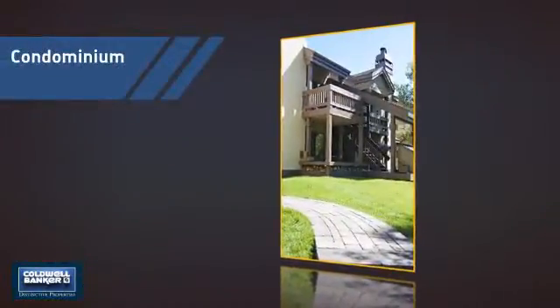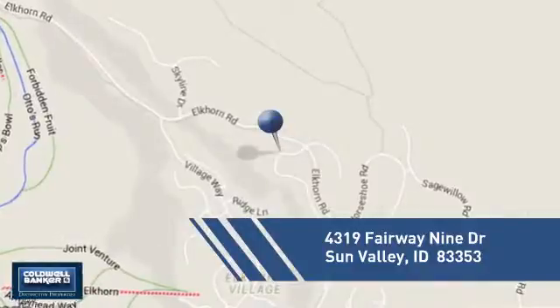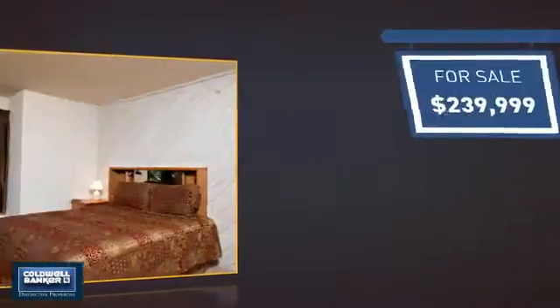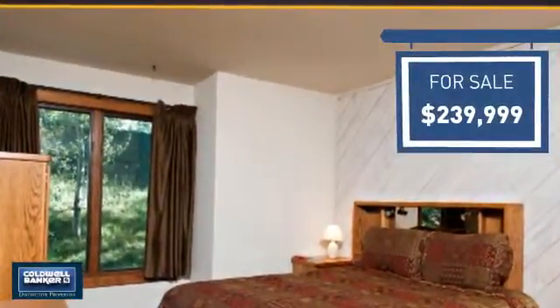This condominium is a great choice for those who want the privacy and easy maintenance of condo living, and it's located in this area. Currently listed at just under $240,000, it offers an excellent value for the area.